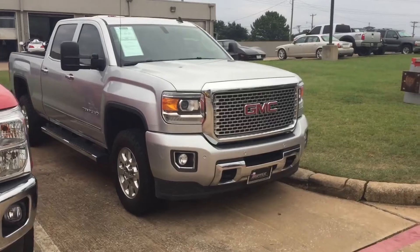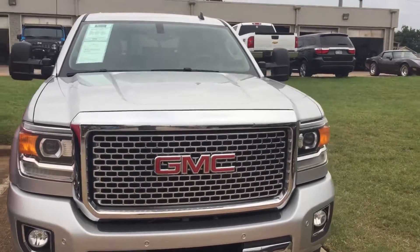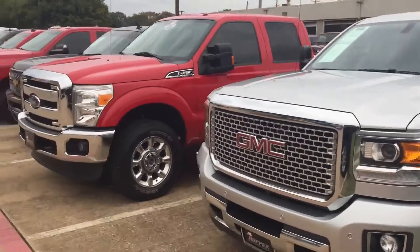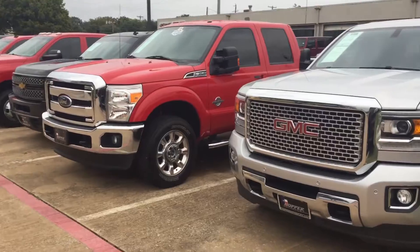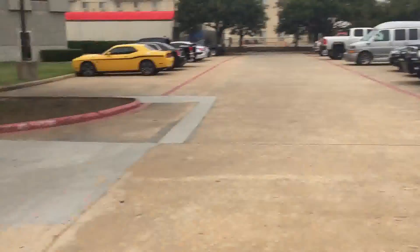Back to another GMC Denali, gas engine 6.0 liter, loaded out. So if you want a heavy-duty truck, whether it be gas engine, diesel, or whatnot, we'll have them. Come down and take a look — heavy-duty trucks, a little bit of everything.